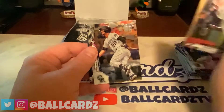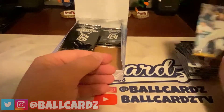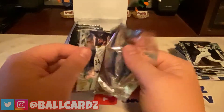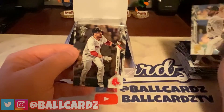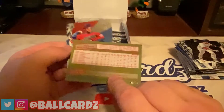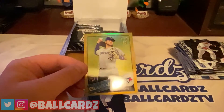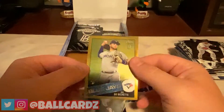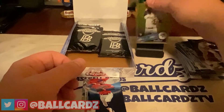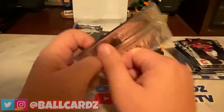Got a Willie Adams, Nolan Arenado, a Junior Fernandez rookie, and an Austin Nola. Then Trevor Williams, JD Martinez, and — Bo Bichette Gold '85, number 24 of 50. That is a nice card! We're going to go ahead and sleeve that one up right now. That is a nice card. Wrapping it up with a Frankie Lindor. So that Bo Bichette is the best card we've pulled so far.